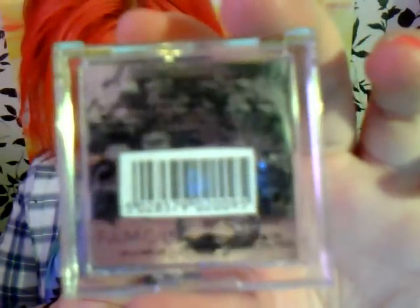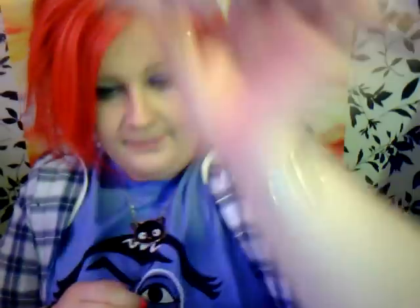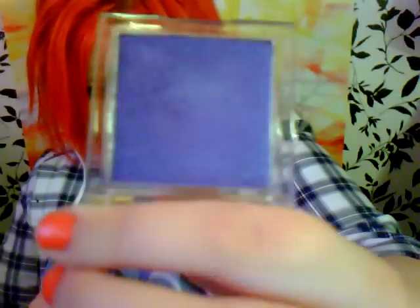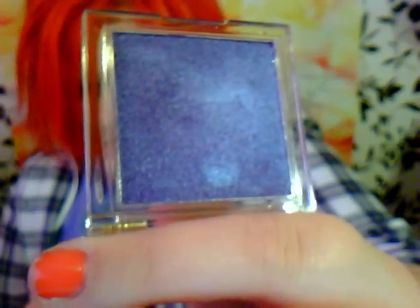It's a shimmer eyeshadow, number 12. It is a gorgeous sort of bluey purple colour — I'd mainly say purple with a blue duochrome to it.